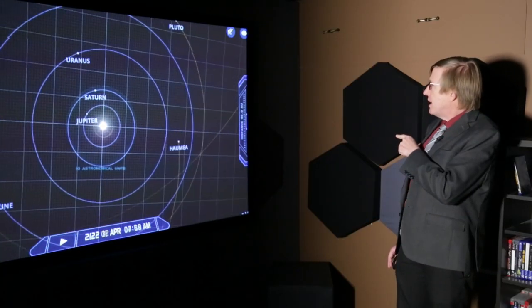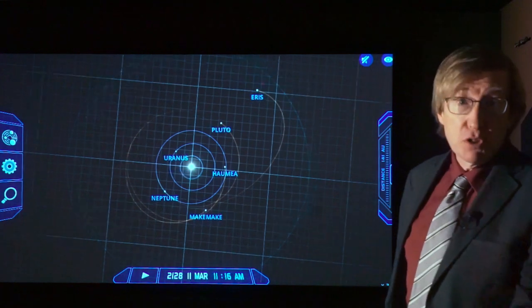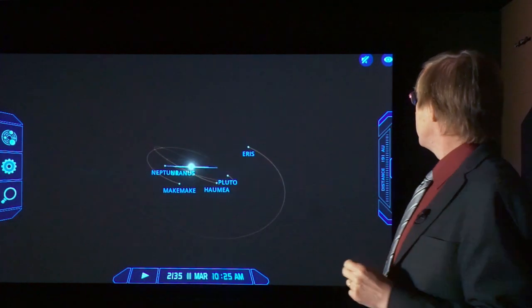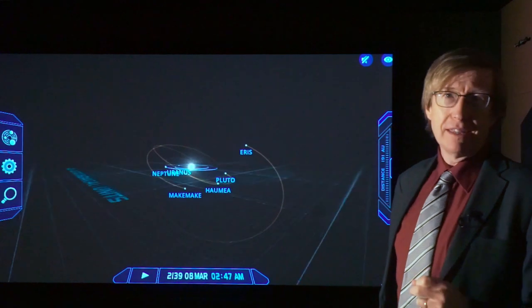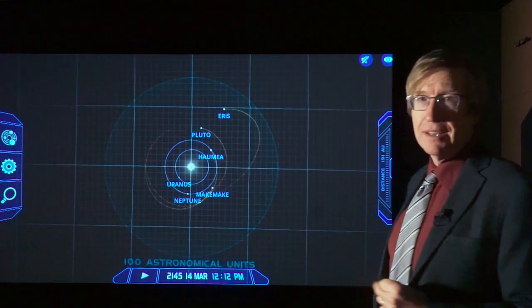The planets shown in brown are the dwarf planets. Pluto, of course, being the most famous of them. But there are other ones that have been discovered since then, like Eris and Makemake and Haumea. They do not orbit in the ecliptic, by and large — their orbits are much more irregular. But nonetheless, they all are going the same direction.